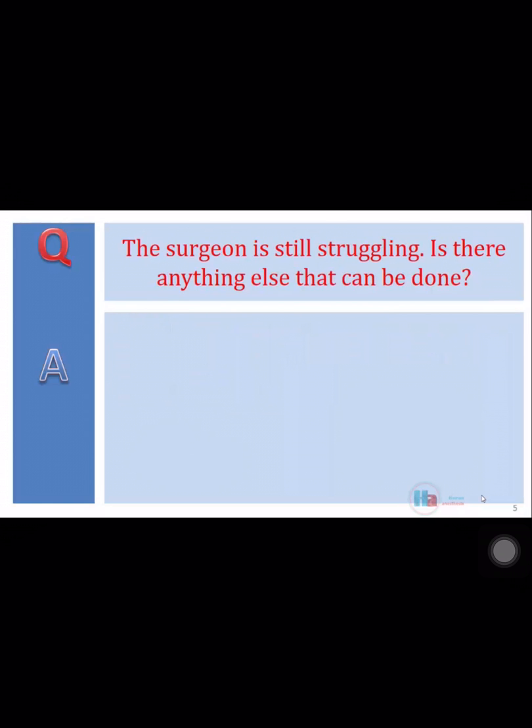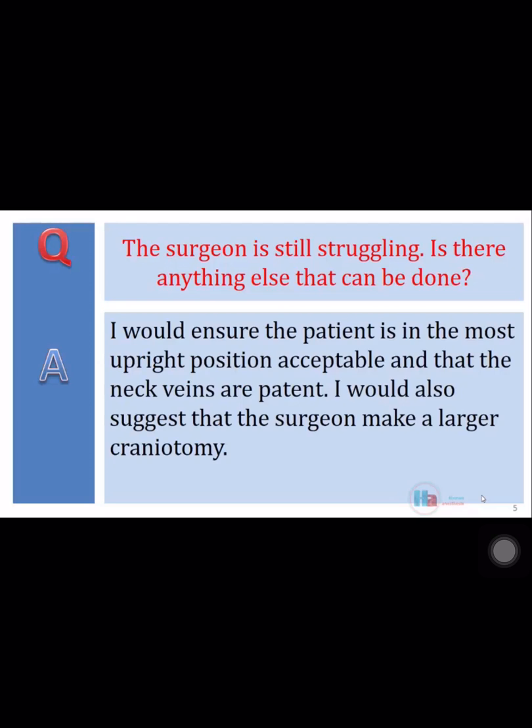The surgeon is still struggling. Is there anything else that can be done? I would ensure the patient is in the most upright position acceptable and that the neck veins are patent. I would also suggest that the surgeon make a larger craniotomy.